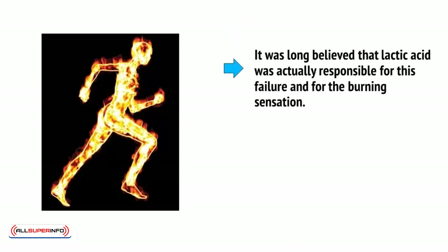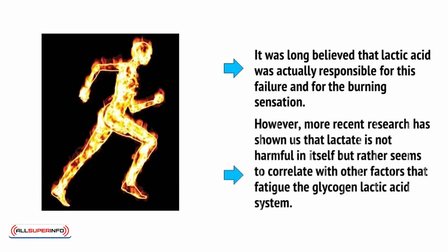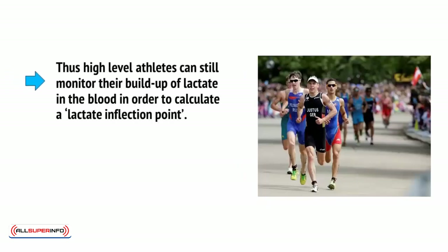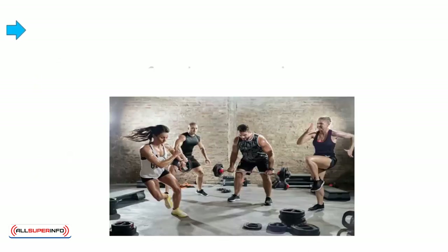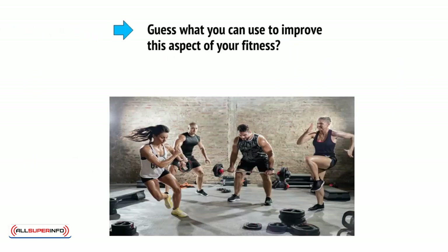It was long believed that lactic acid was actually responsible for this failure and for the burning sensation. However, more recent research has shown that lactate is not harmful in itself, but rather seems to correlate with other factors that fatigue the glycogen-lactic acid system. High-level athletes can monitor their buildup of lactate in the blood in order to calculate a lactate inflection point. With training, it's possible to improve tolerance to metabolites and thus sustain maximum exertion for longer — and this is where HIIT comes in.